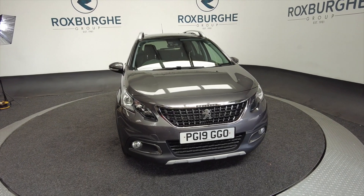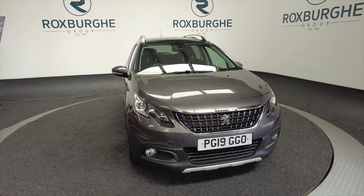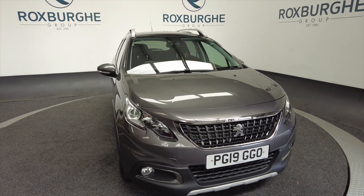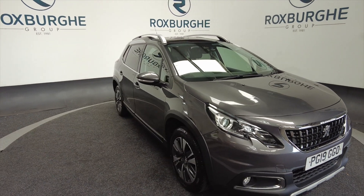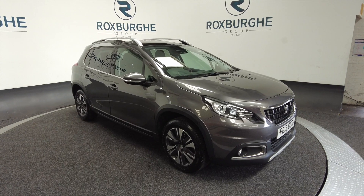Hello and welcome to the Roxburgh Group Vehicle Showcase. Today we're showcasing this Peugeot 2008 Allure in grey. It's a petrol on a 2019 plate, 5 speed manual, and you can look at combined around about 47 miles to the gallon. So not bad at all.